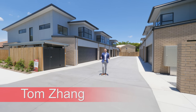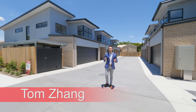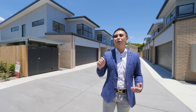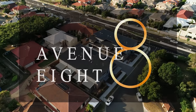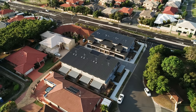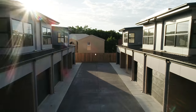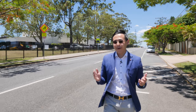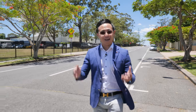Hi, this is Tom Dan, your local property sales specialist here in one of the most sought-after suburbs, Sunnybank Hills in Brisbane's Southside. Right now I'm at the front of the increasingly popular top-ranking Sunnybank Hills State School. And today's top feature property is only 7 minutes walk from here. Let's go and walk there.